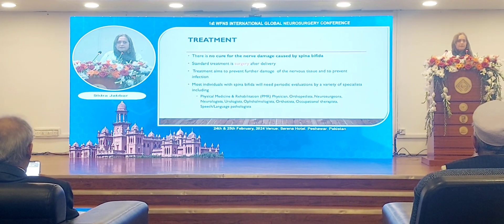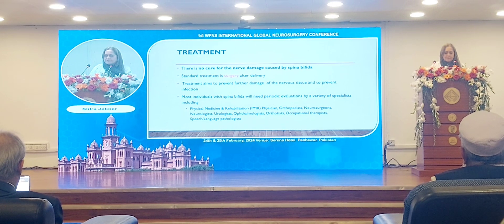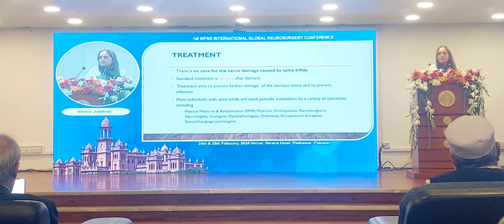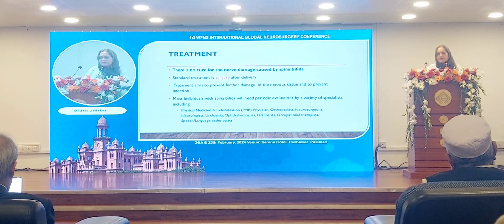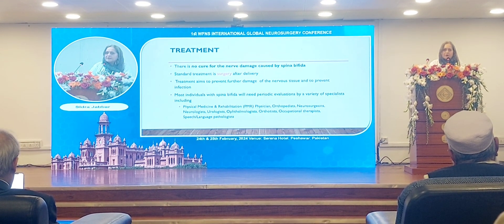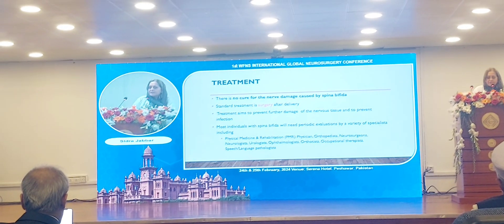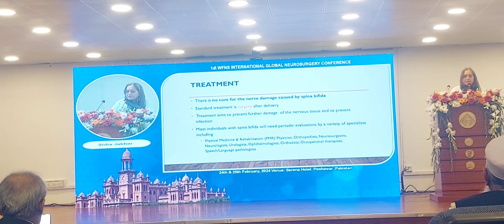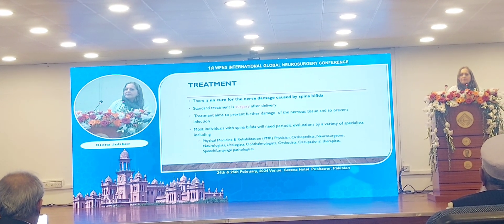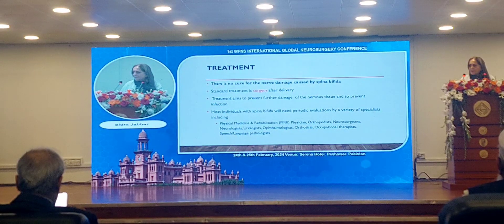In the management of such patients, a team of different specialties is involved — not just the obstetrician before birth and the neurosurgeon after birth, but also orthopedic surgeons, physical medicine and rehabilitation physicians, neurologists, urologists, ophthalmologists, and others depending upon the needs of the patient.